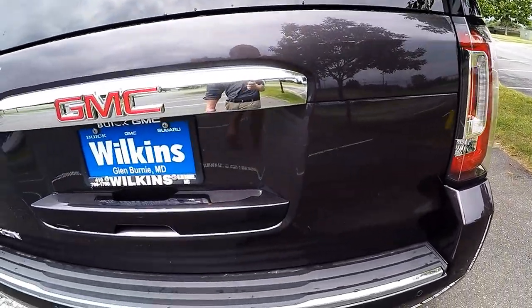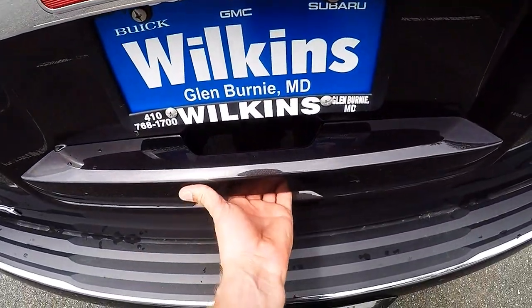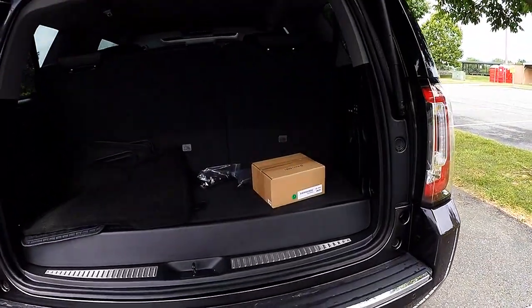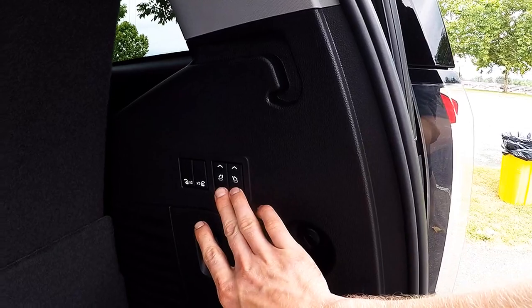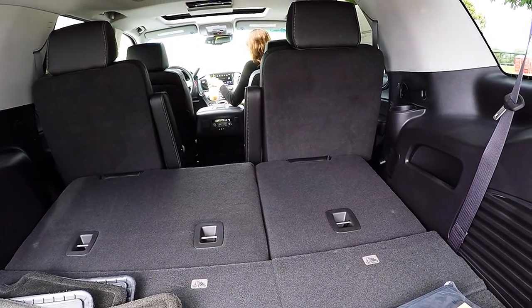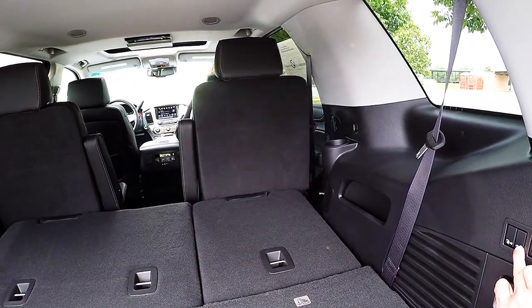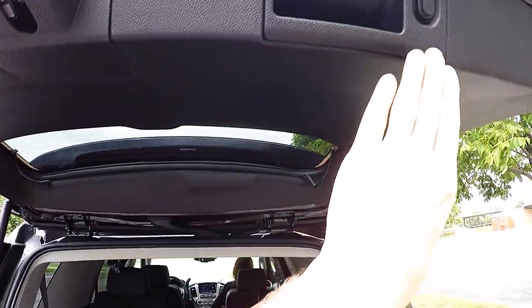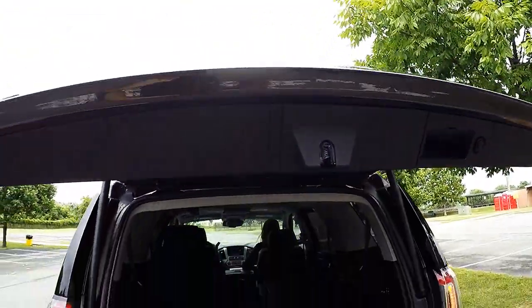This model also has an automatic rear liftgate. You have third-row seating which electronically folds down — very handy. The second-row seats fold flat as well. You press the button, and the liftgate lowers and locks by itself.